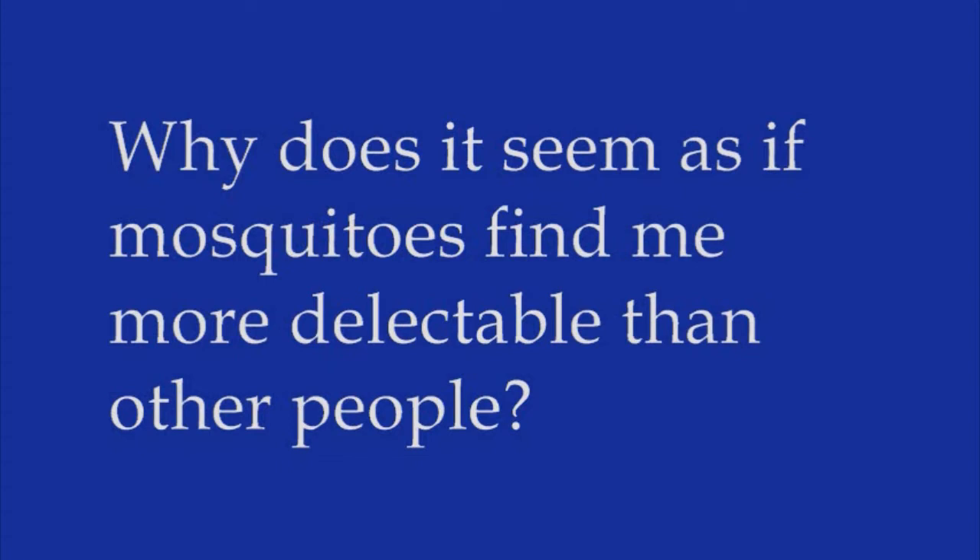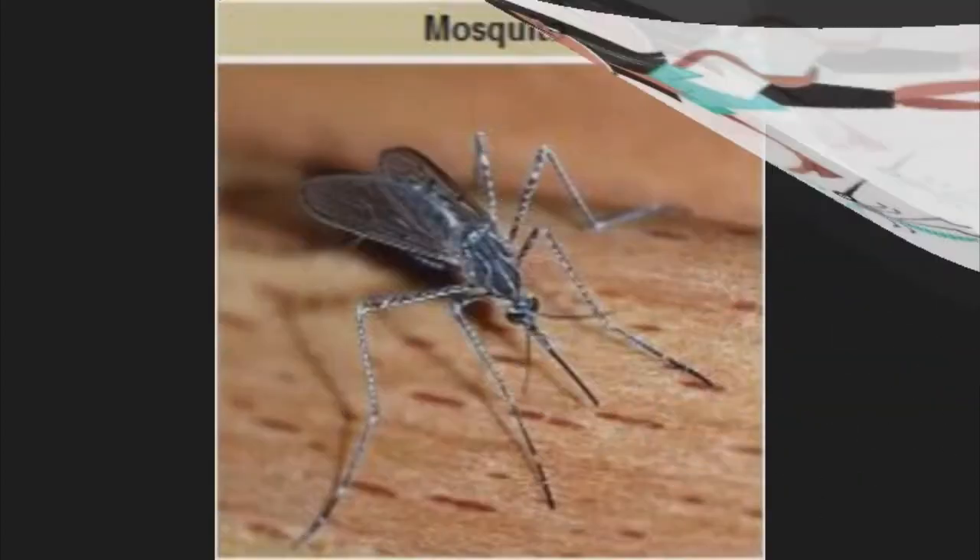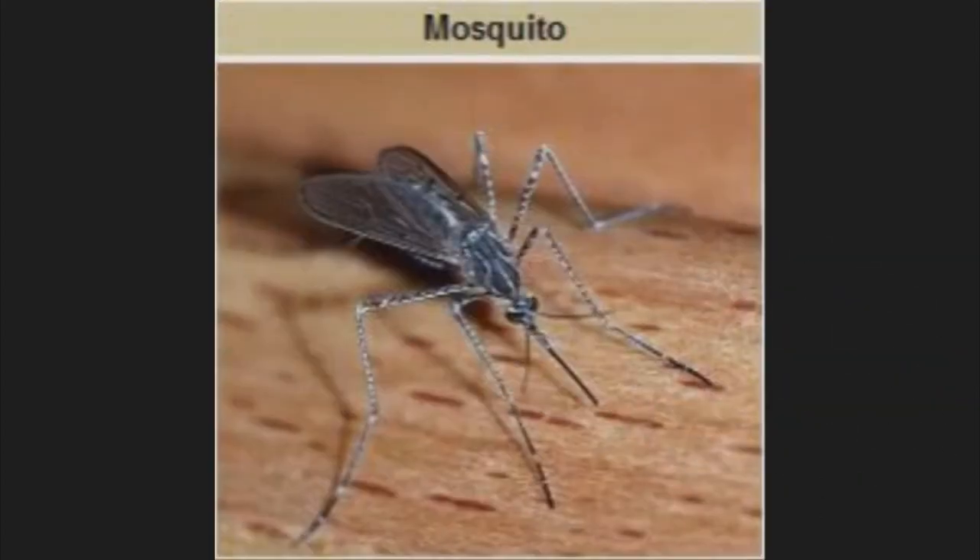It doesn't just seem that way. The bloodsuckers are drawn to a tasty dinner by a variety of signals, including heat, carbon dioxide, movement, and the smell of skin secretions like lactic acid. One study even found that mosquitoes tend to prefer people who have recently downed a beer. No one knows what precise combination mosquitoes find the most irresistible, but if you seem to be their meal of choice, wear repellent and pass on the brew.